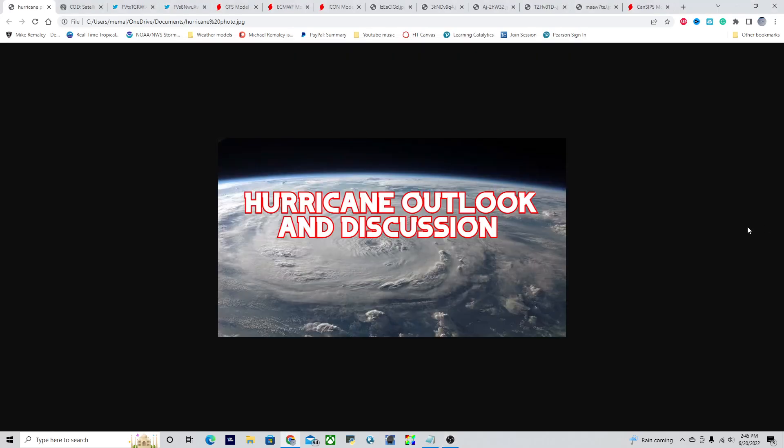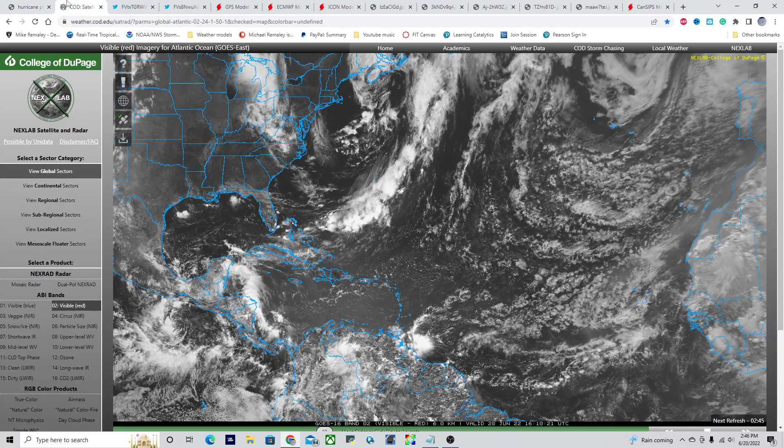Good afternoon, everyone. This is Michael Malley here with the hurricane outlook and discussion for June 20th, 2022 around 2:45 p.m. Eastern Time. We have a lot to talk about today, including two tropical cyclones in the East Pacific, and we also could be looking at a tropical cyclone forming in the main development region within the next couple of weeks. Let's go ahead and jump straight into everything.